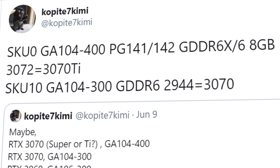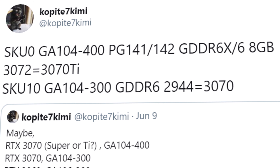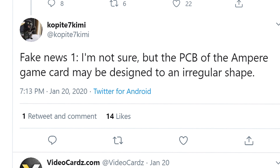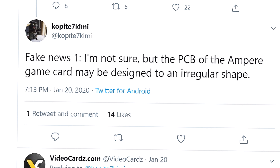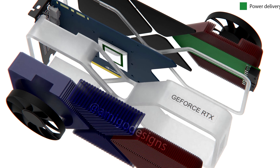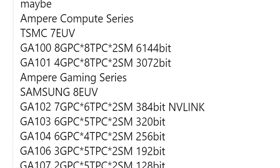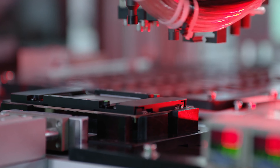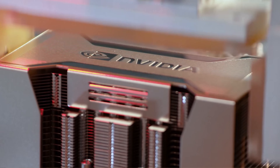This leak does not only cover the 3080 Ti, but the whole RTX 3070 series. So far, two leaks coming from Copite have turned out to be true — he was right when predicting the irregular board design, and he also correctly predicted the specs for the massive Ampere GA100 GPU. This definitely makes him the go-to guy for Ampere leaks.